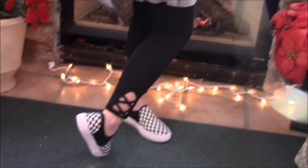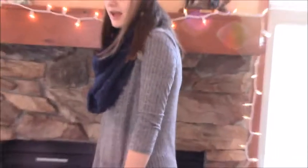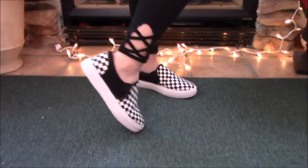My third outfit is probably the fanciest of them all. My dress is from Shein, of course. My scarf is probably from Walmart. My shoes, of course, are the Vans again — big Vans. And my leggings are also from Shein.